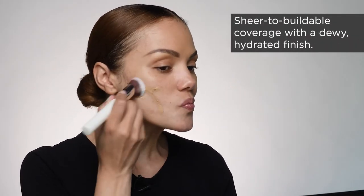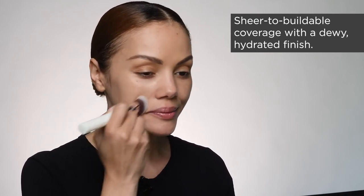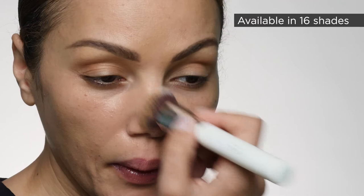Because the formula is encapsulated and delivered on a timed release, the tinted moisturizer can be used both day and night. It also includes sodium hyaluronate to help firm, hydrate, and retain the skin's moisture, and calming and soothing ingredients like chamomile and shea butter.